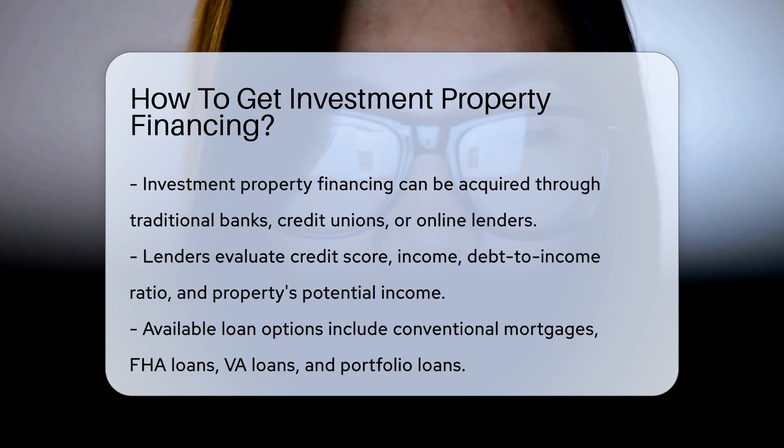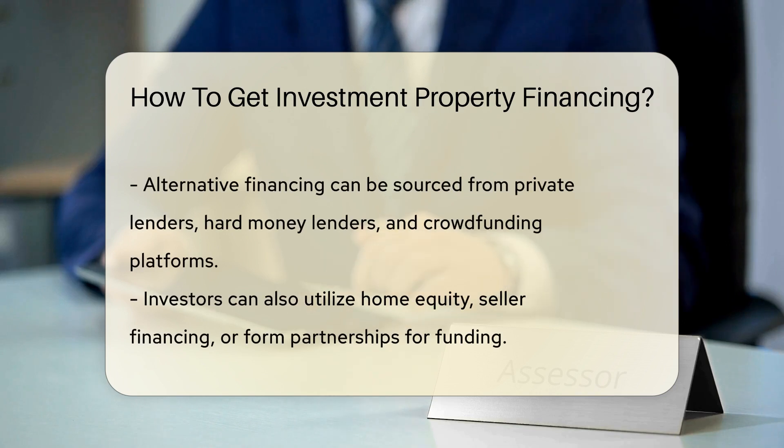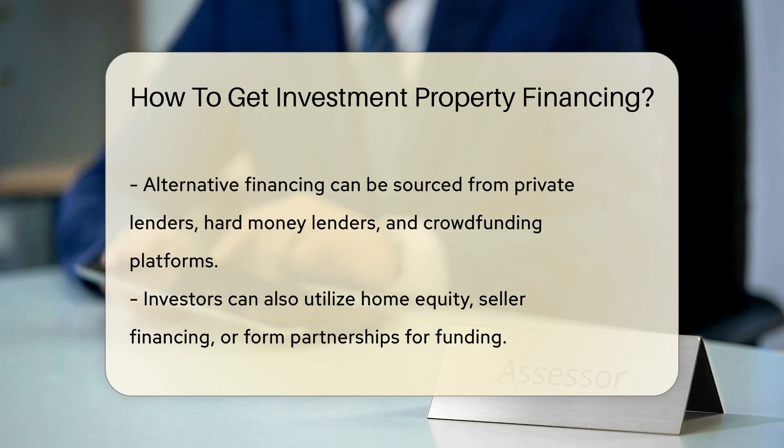These include conventional mortgages, FHA loans, VA loans, and portfolio loans, each with unique requirements. Private lenders, hard money lenders, and crowdfunding platforms also offer alternative financing options for investment properties.